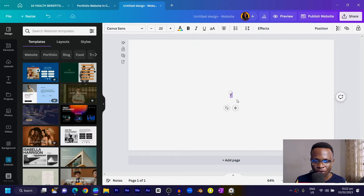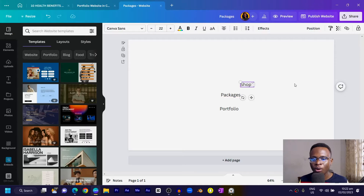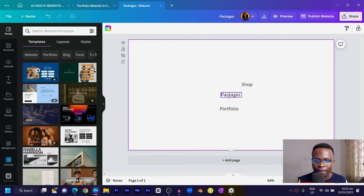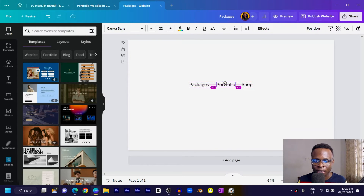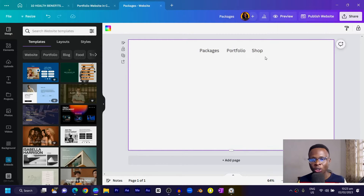The first thing I'm going to do is press T on my keyboard to add text and give my menu items. I'll type 'Packages,' then duplicate it and add 'Portfolio,' then duplicate again and add 'Shop.' You can add whatever menu items suit what you're building — I'm just guiding you. Now I'll arrange them and select all of them to position them in the center.